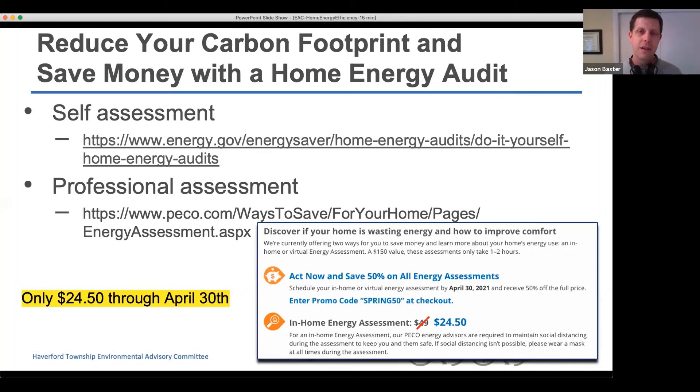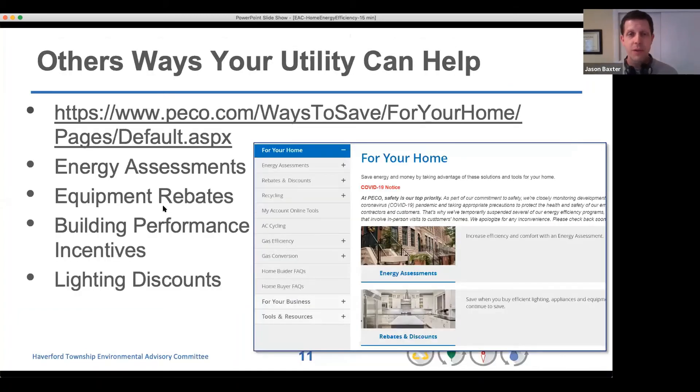You can also do a professional assessment through PECO. The normal price is $49, but through the end of April they're having a half-price deal, so for $25 you can get a professional to walk through your house for an hour or two and point out the most cost-effective ways to improve your energy efficiency. You can then do those projects yourself or with a professional. PECO's 'ways to save for your home' also covers equipment rebates when buying appliances and discounts on LEDs.